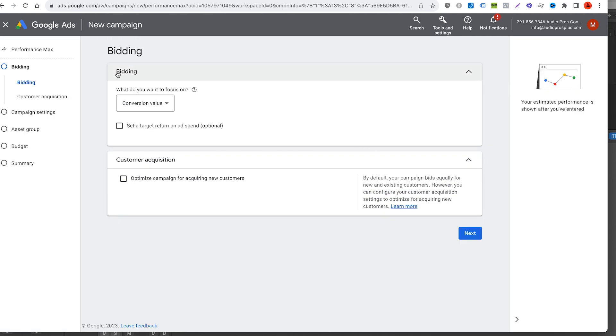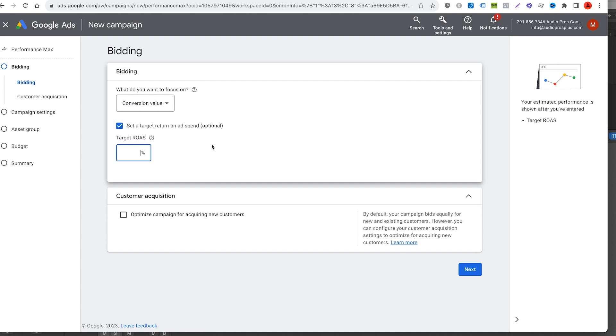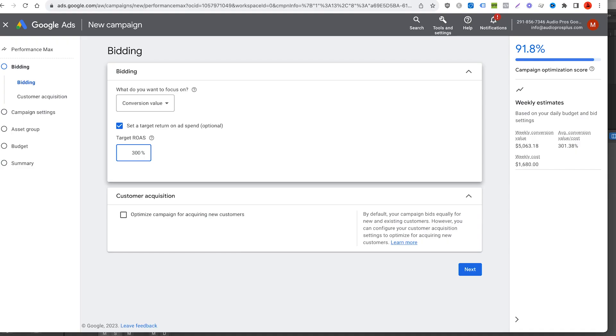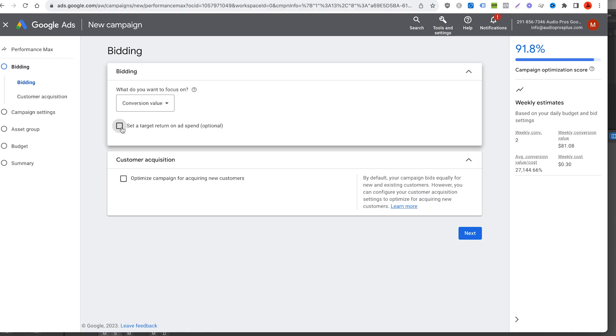This takes us to the bidding strategy. There are a couple really important pieces of information here. When you start off with bidding, there are lots of different ways to approach this. If you've already seen a sustainable return on ad spend in your account — say a 3x return on ad spend — you could just start off with 300%. But Google is going to go off of the data you have in the account. If you're only seeing a 1x but you set the bidding strategy to a 3x, it's not going to work and your campaign likely isn't going to spend any money. So in many cases it's better to start off with what you've seen sustainably in the account. Since this is a new out-of-the-box Google Ads account, I'm not going to set a bidding strategy at all. I will be making separate videos covering bidding strategy in more detail.